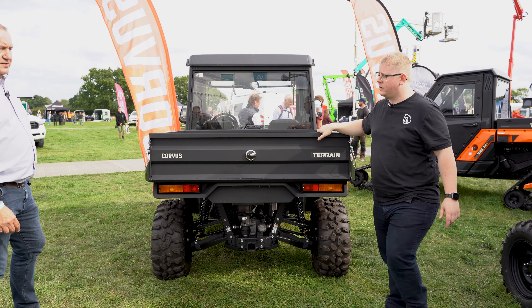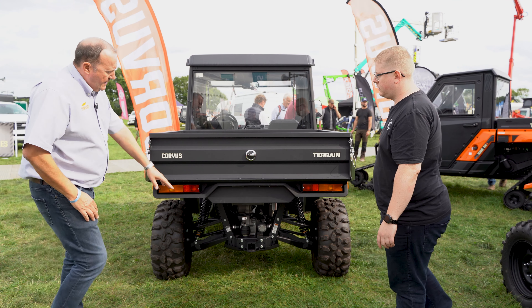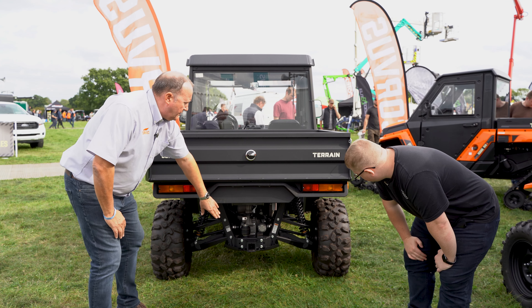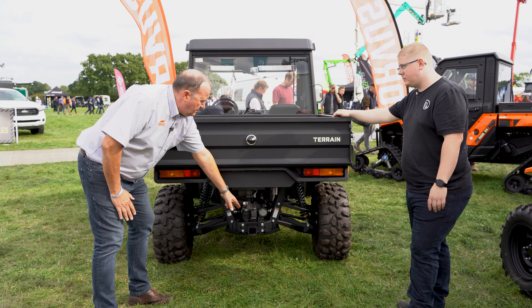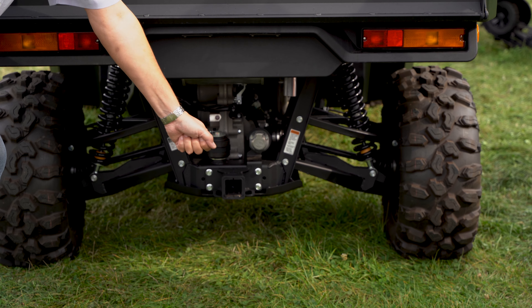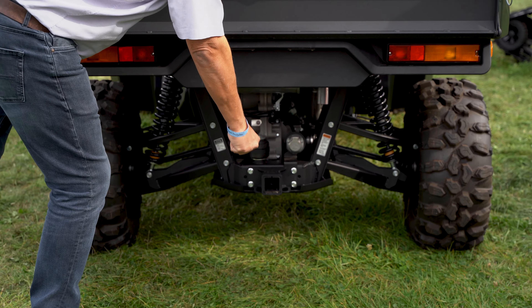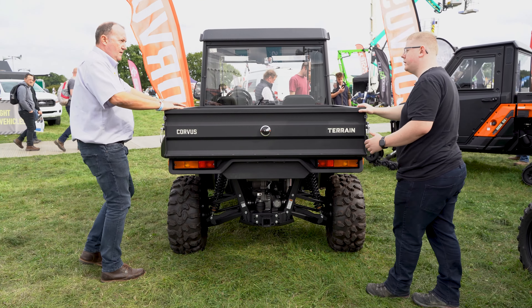Hitches are standard. In mainland Europe they don't tow as much so they tend to fit the ball in there, but we fit the hitch receiver so that you can specify the length of bar you want. It's a lot easier because if you're trying to get a trailer off in there it's quite tight, so having it out here is brilliant.